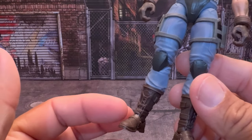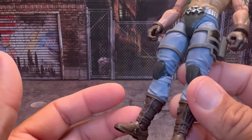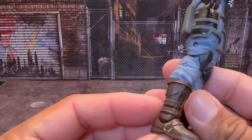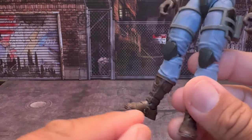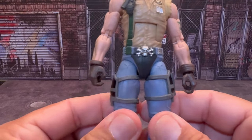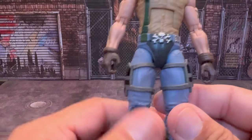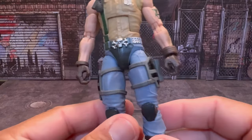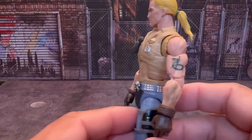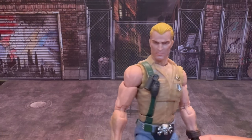Coming down to the boots — I think these might be Destro's boots or maybe Major Bludd's boots, I could be wrong. If anyone knows, leave a comment. I do like the fact that they painted the buckles on the boots. Either way, Hasbro did a fabulous job on this guy — he's awesome.